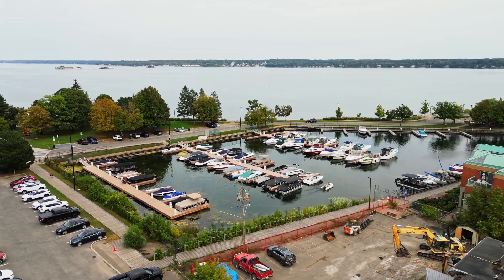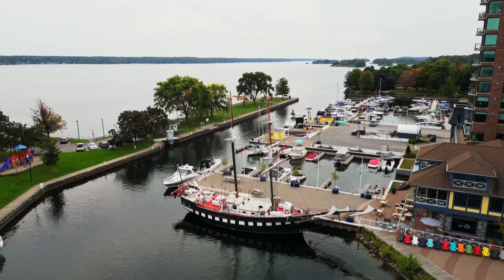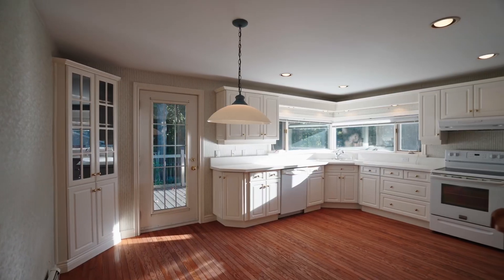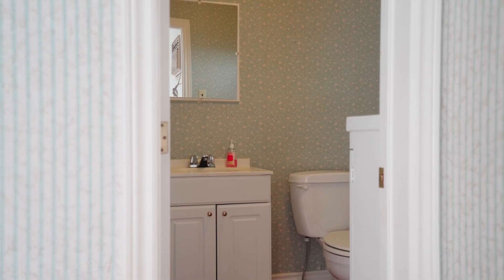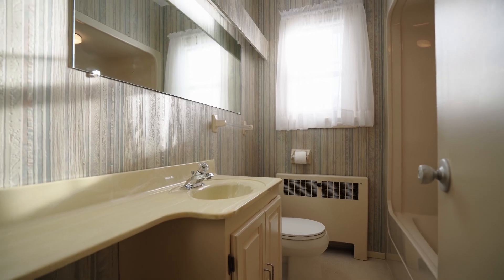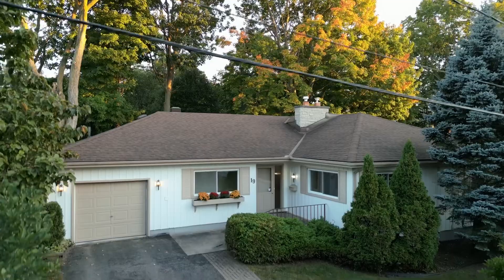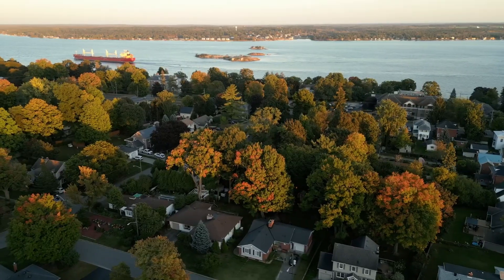Here you can explore riverside walks, experience the beauty of the Thousand Islands, or take advantage of the abundant boating opportunities, all while being surrounded by the region's natural wonders. While this home awaits thoughtful modernization, it presents an excellent opportunity to craft a modern sanctuary while preserving its timeless character and embracing the stunning riverside lifestyle.